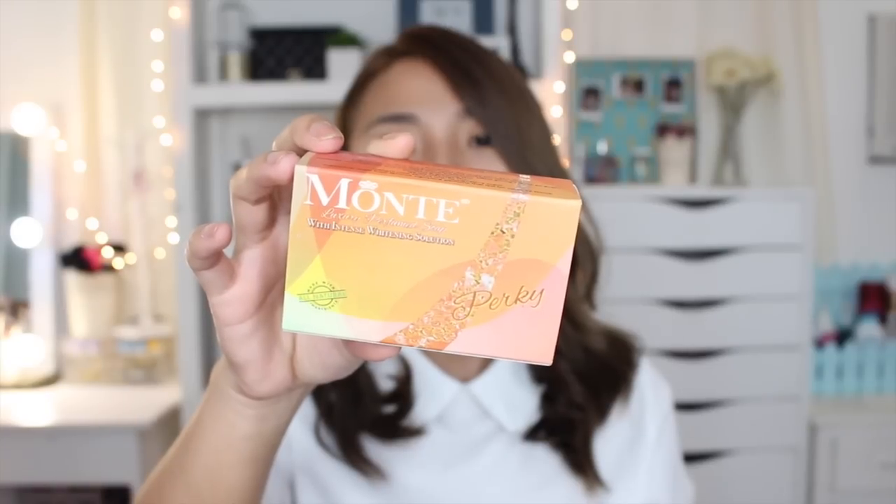The soap that I use daily is my Intense Whitening Soap from Monte. These are perfumed soaps but at the same time they have the benefits of a regular whitening soap. I'll put the information down below so you guys can check these out.